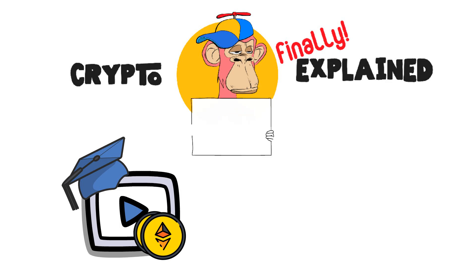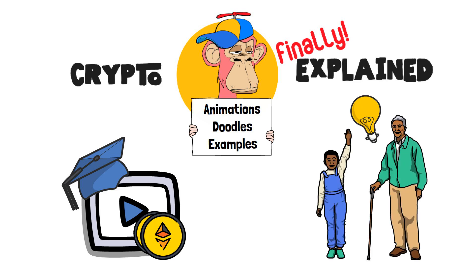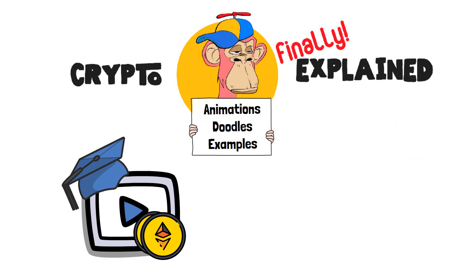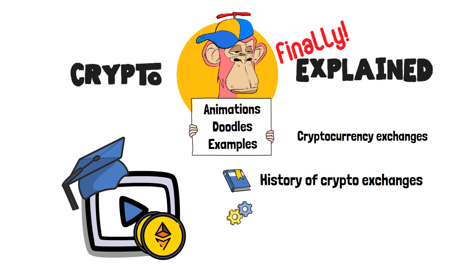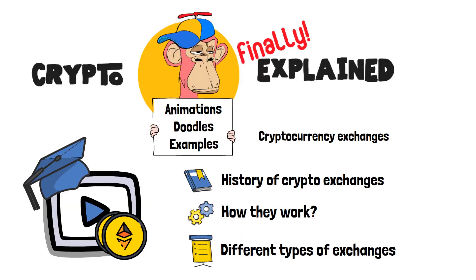Here I finally explain crypto topics using simple animations, visual doodles and real-life examples, so no matter if you're 5 or 75, you'll be able to understand it. In this video, we are going to talk about cryptocurrency exchanges and how they work. Specifically, I'll tell you about the history of crypto exchange platforms, how these exchanges store your crypto and facilitate trades, as well as a bit about the different types of exchanges that you might come across, too. Let's get to it!